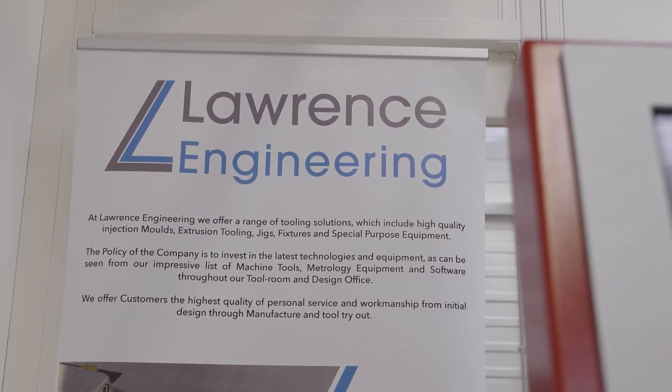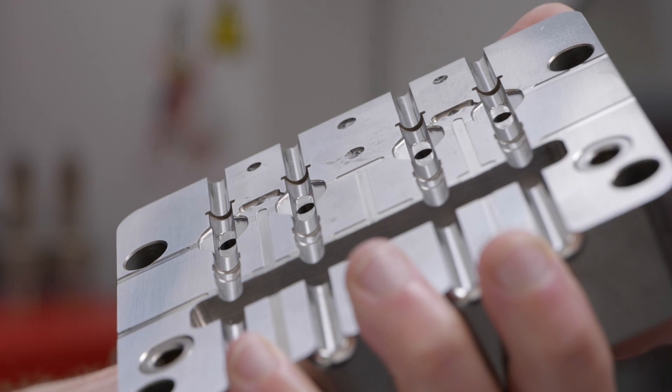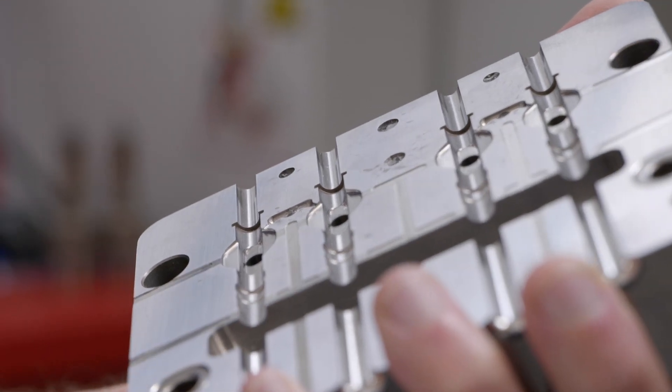And we've got an example part over there — if you go and grab that, please, James. Now, this is an example — this is a four-impression mold for some kind of medical part. Now, how would you make this kind of part traditionally? Let's say 10 years ago, if you didn't have the brand-new tech on the market, how would you make this normally?